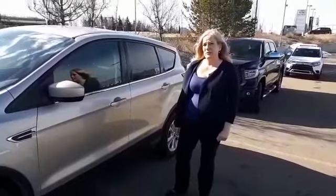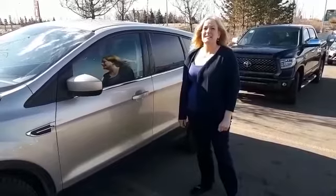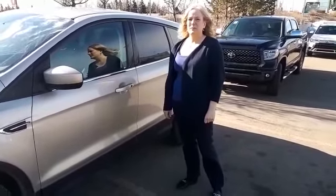Come see me at Gateway Toyota at 780-439-3939. Again, my name is Celeste, Gateway Toyota at 780-439-3939.